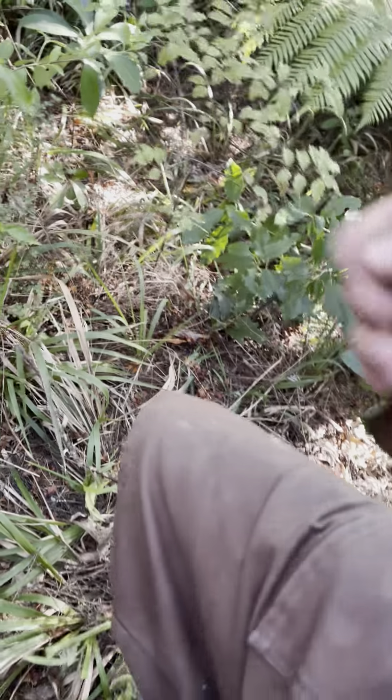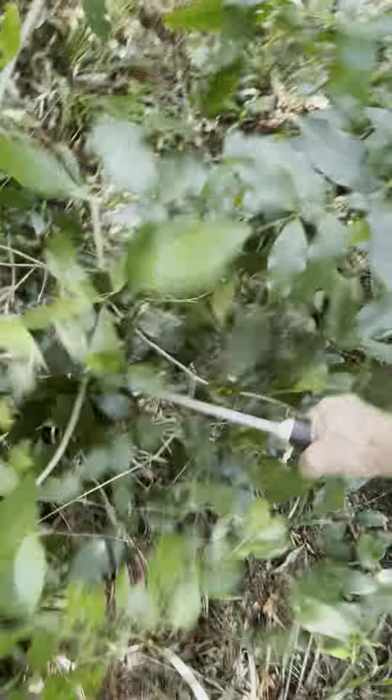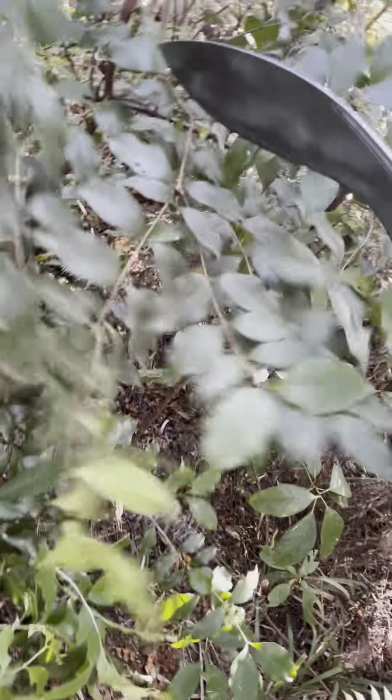I want people to discover the fact that at the bottom of the property there's a river. Unless I make some sort of a track through the grove, people aren't going to realize that.